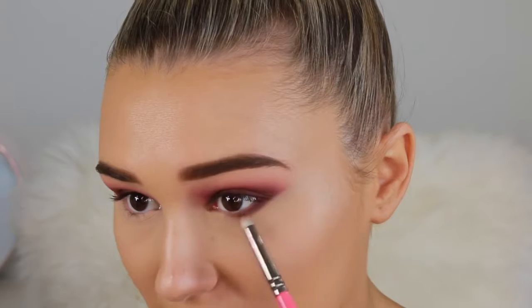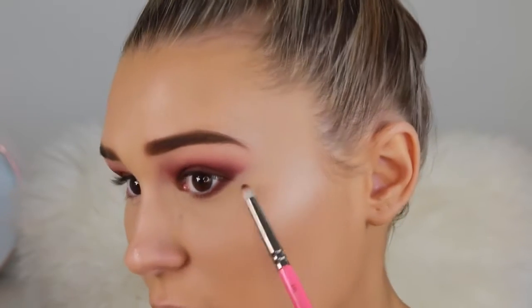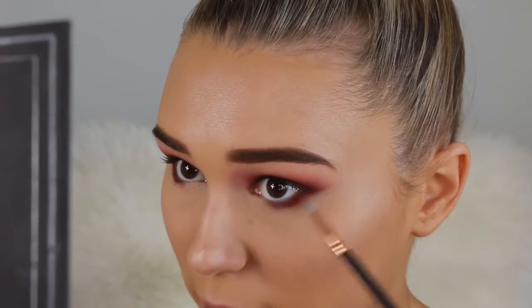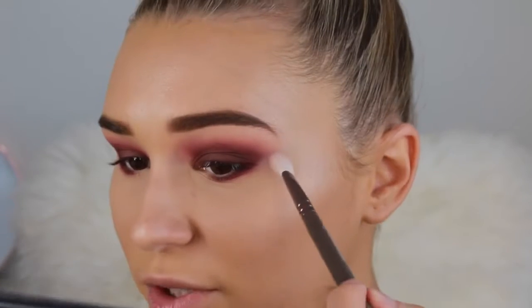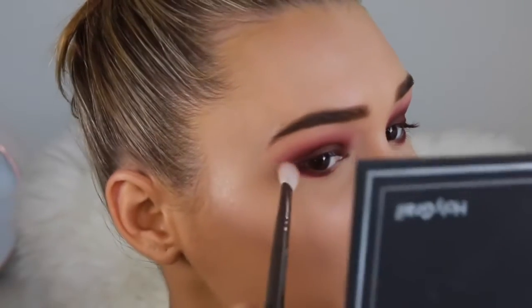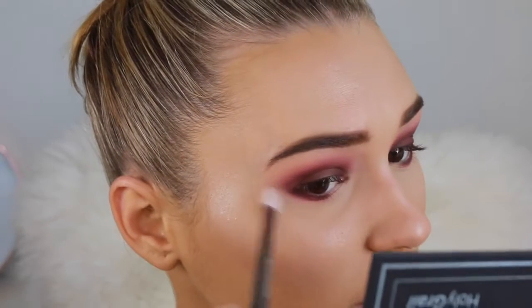Let's finish up the eyes. I'm taking that same dark purple crease color and putting it on my lower lash line from the outer corner to the middle of the eye, making it quite intense and connecting it with the purple up above. Then going back in with the pinky purple shade, placing it directly under the purple to blend it out. I'm also blending that area with a blending brush so there's no sharp line. I've never done this before so I was a bit scared, but it looks pretty good.